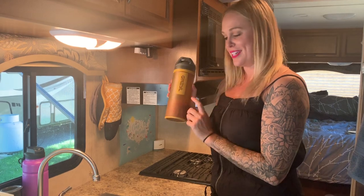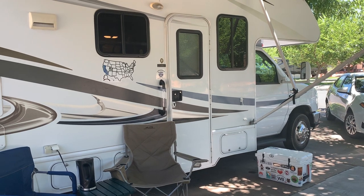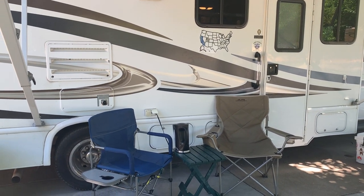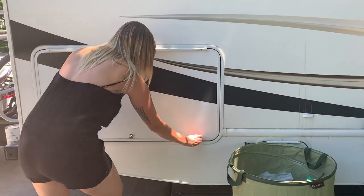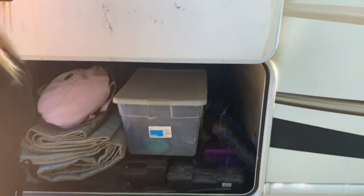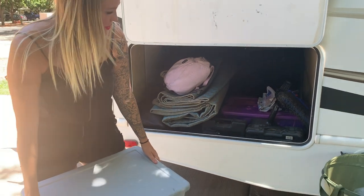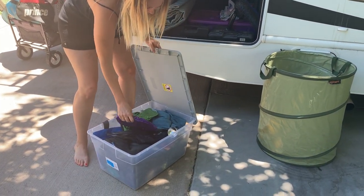That pretty much sums up what's inside Big Booty Judy. Let me show you a little bit on the outside. This is our patio — we have a lot of space outside, which we really love. Sitting outside extends the living space and the awning provides nice shade. Down here is the basement, which is where we keep most of the things we use while camping. Basically anything we don't want inside goes in the basement.